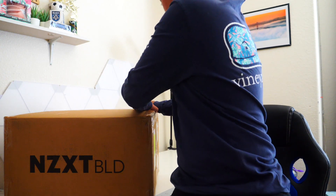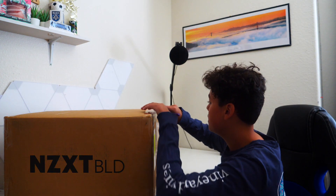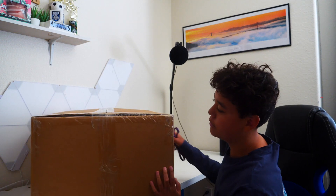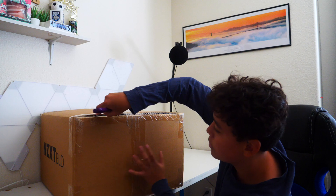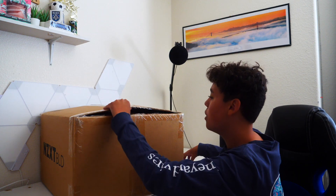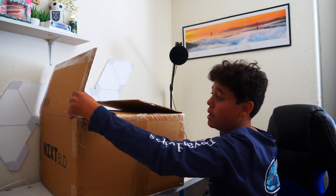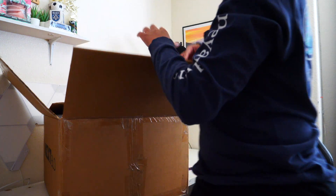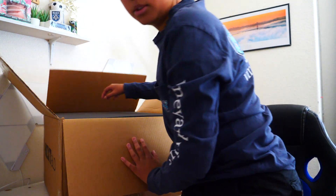It has the H510 case. The only problem is that H510 cases, or NZXT cases in general, are known to have bad airflow — hopefully that's not too big of a problem. From the videos I watched about NZXT BLD, people have not had many problems with the actual PC.